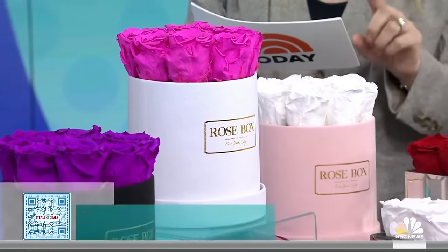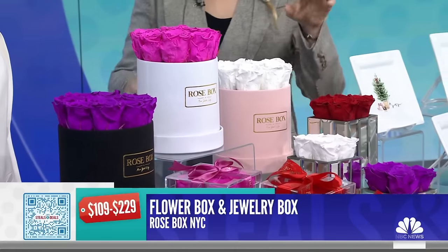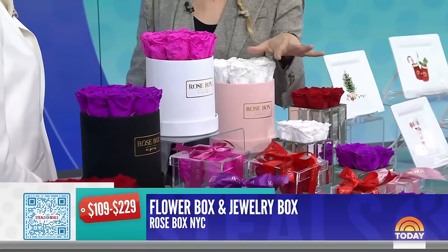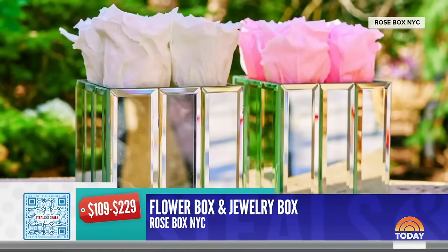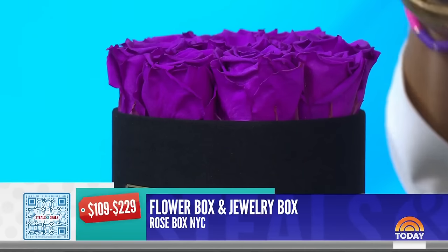There are four choices. The retail price is $109 to $229. These last for at least a year — the scent of these flowers lasts for a year. They don't wilt. You just leave them. They don't want you to touch them, you don't water them, you do nothing.